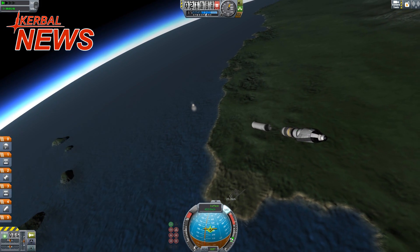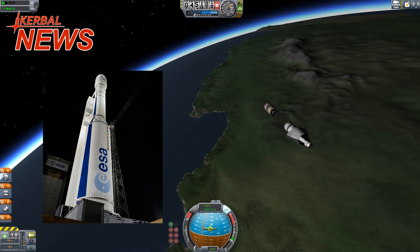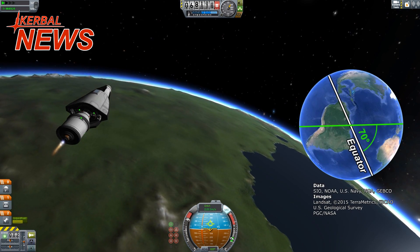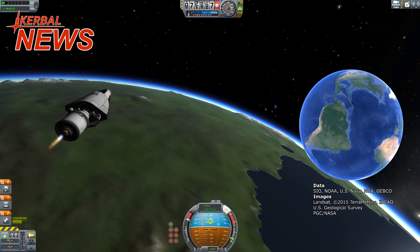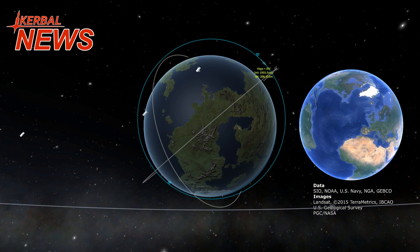The Vega launcher consists of four stages, from which the first three use solid rocket propellant, like the Space Shuttle boosters did. The liquid-fueled upper stage will bring the payload into a trajectory with a maximum altitude of 412 kilometers.